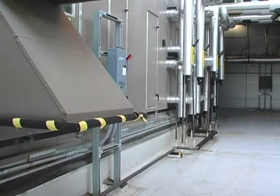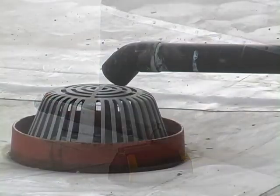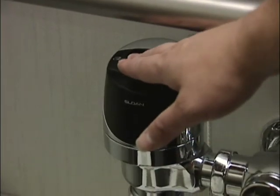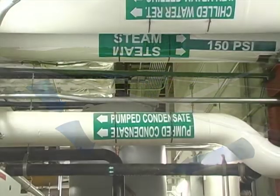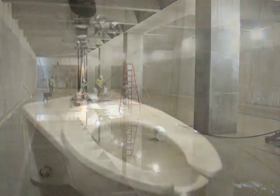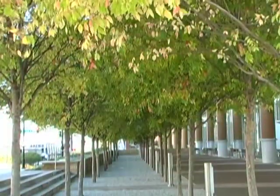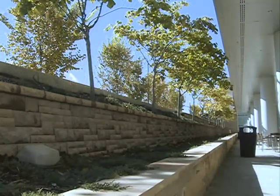The Music City Center has implemented a successful comprehensive water management plan. All toilets, urinals, and faucets in the MCC utilize low-flow technology and are equipped with sensor technology to reduce overall water usage. Stormwater runoff and condensation from HVAC equipment is collected in a 360,000-gallon rainwater cistern, which provides water to over 500 toilets and urinals and irrigates outdoor landscaping. The MCC also uses water-efficient landscape materials that reduce the amount of water needed for irrigation.